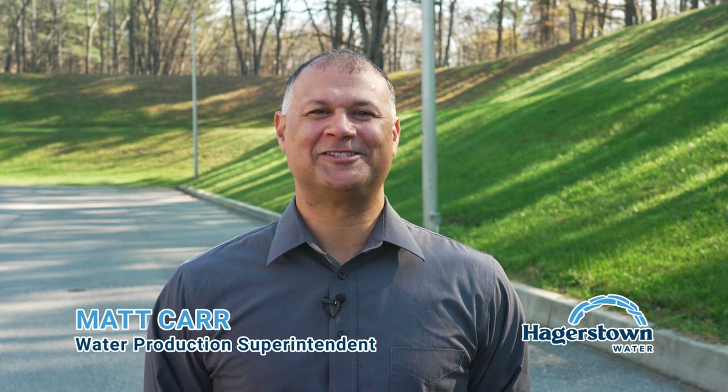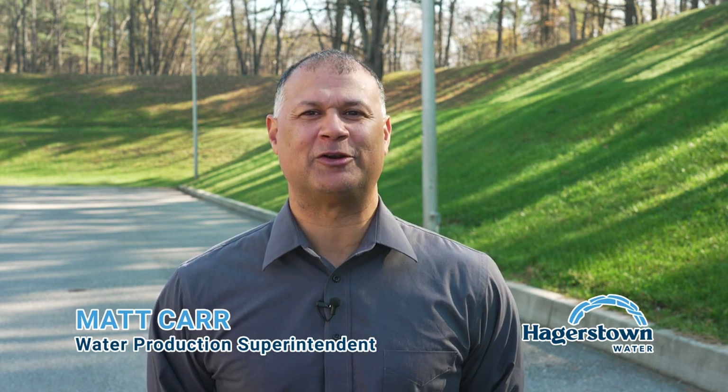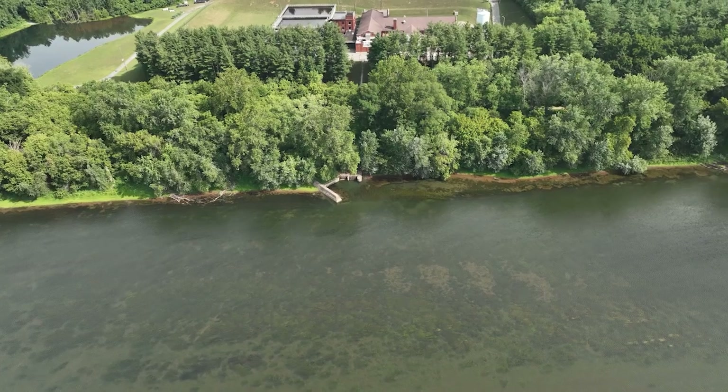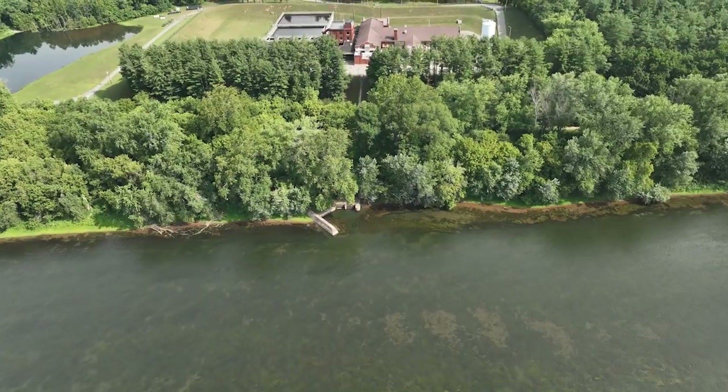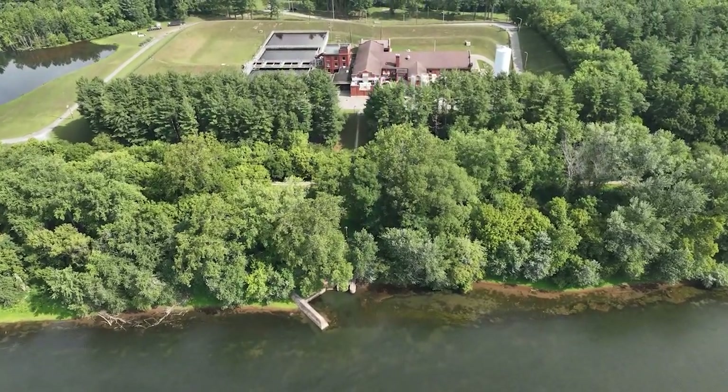I'm Matt Carr, Water Production Superintendent for the City of Hagerstown. Today, we're going to take a tour of the R.C. Wilson Water Treatment Plant and learn what it takes to bring a clean, consistent water supply to Hagerstown and surrounding areas. We'll start our tour at the source and work our way through the plant, following the water from the Potomac River to the pipes that bring it to our customers.